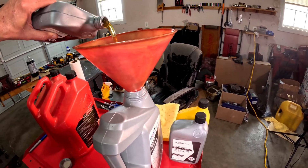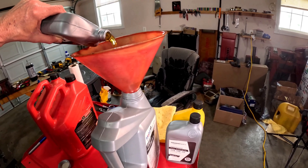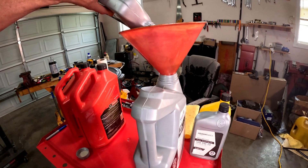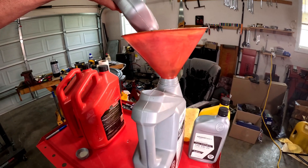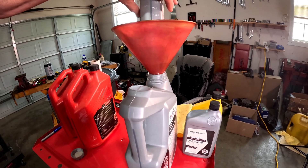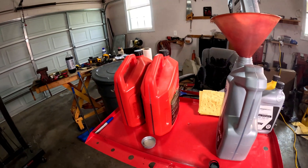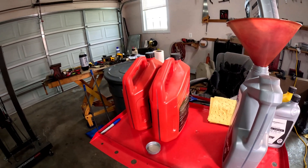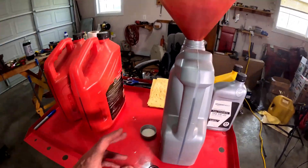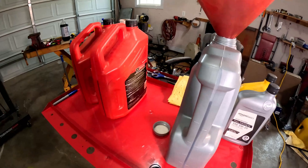I've got synthetic here, let's do another quart of synthetic. This is full synthetic here. Now you hear people say you shouldn't mix oil — I don't know, I'm doing it.